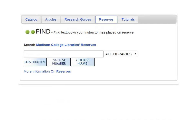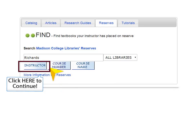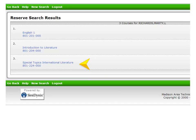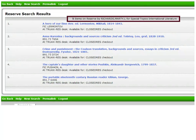For example, if you're looking to see what's on reserve for instructor Marty Richards, enter her name and click the Instructor button. If you click on her name, the courses for which she has reserve items should appear. If you click on her Special Topics course, the catalog displays the five items on reserve for that course.